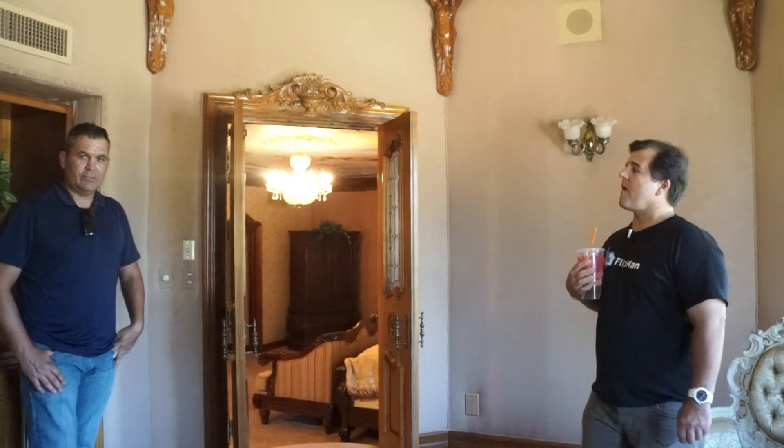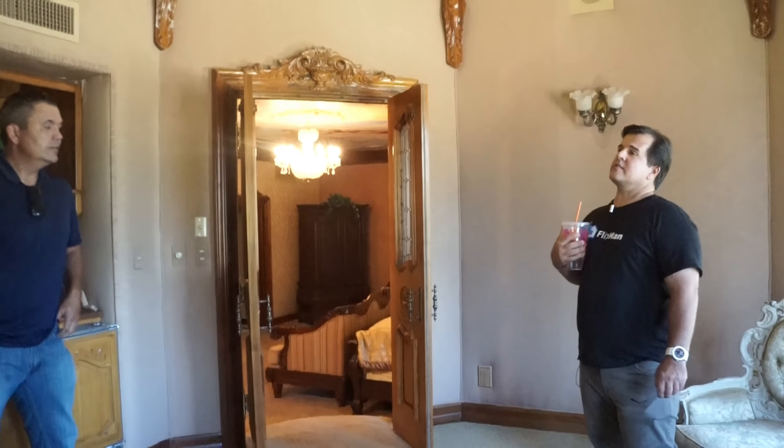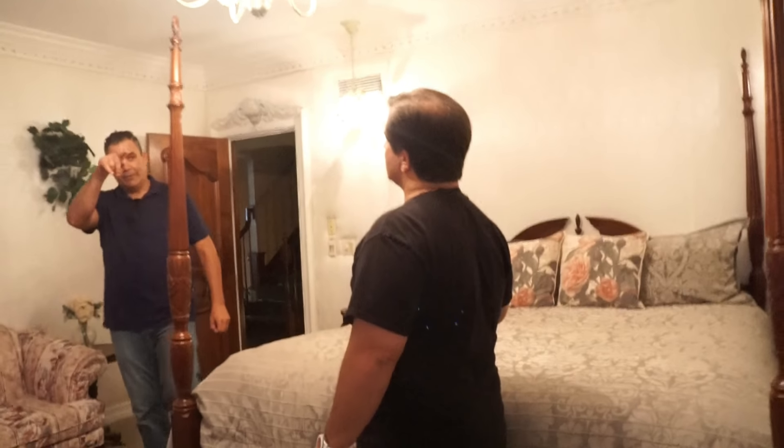Yeah, this is the most expensive listing south of the 60 for sure. There's a big room there. This is the Victorian room with the other walkout. So someone might have slept in that bed — who knows? But that's the other balcony.